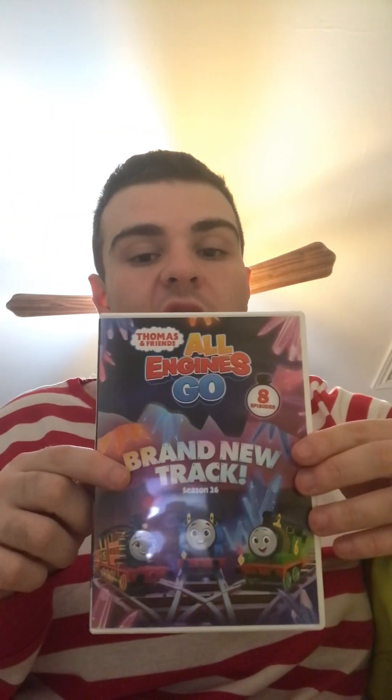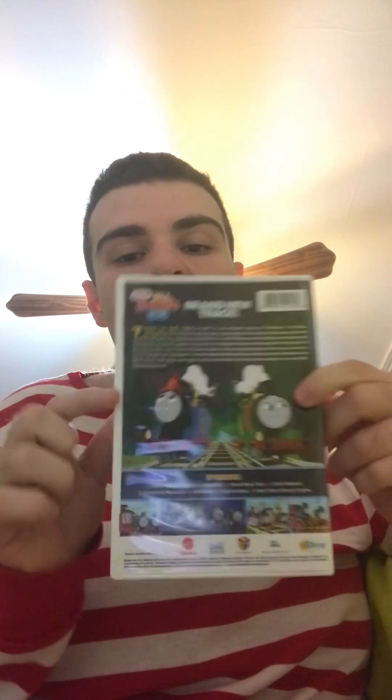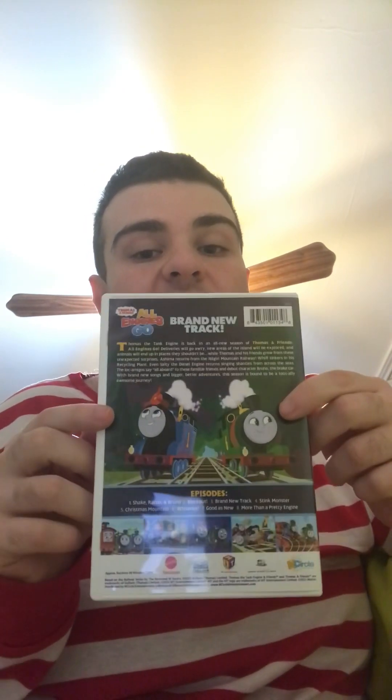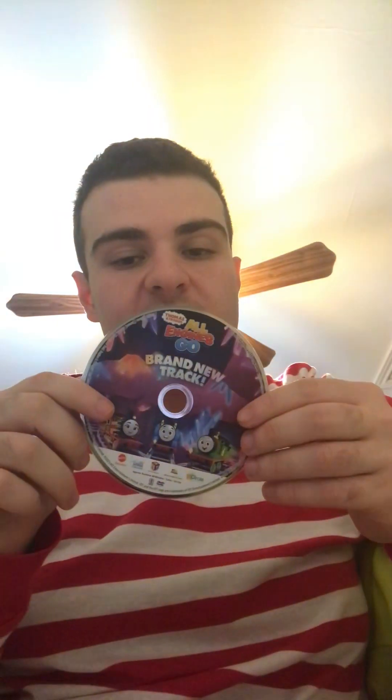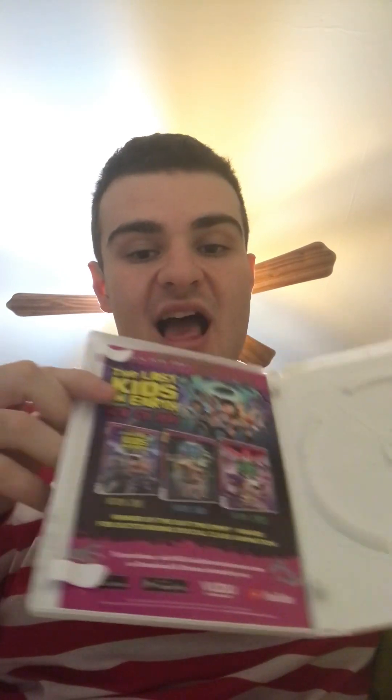Next we have Thomas and Friends, All Engines Go, Brand New Track. Here's the front, spine, part of a picture of Thomas, and the back. I'm not even gonna bother reading the episodes. The runtime is 88 minutes. Here's the disc itself, and it's in good condition — no fingerprints, no scratches. I'm not even gonna bother showing you the insert. That will be a waste of time.